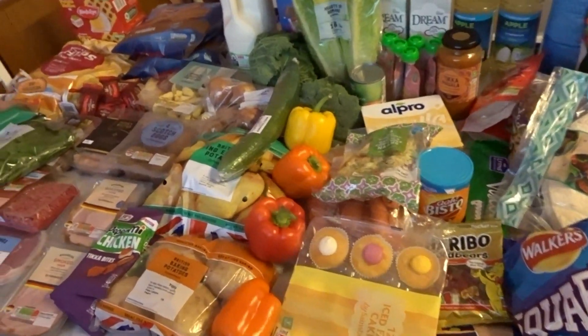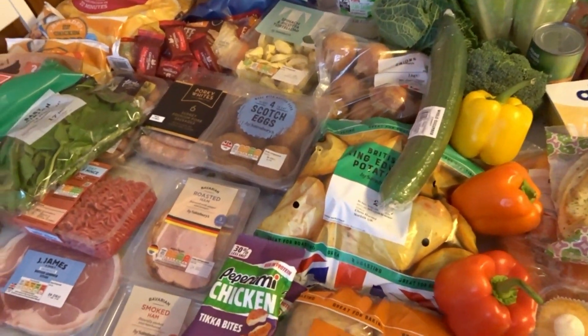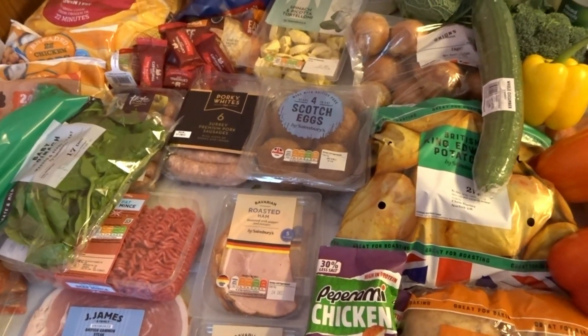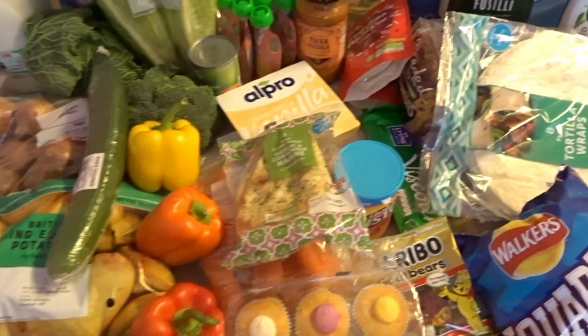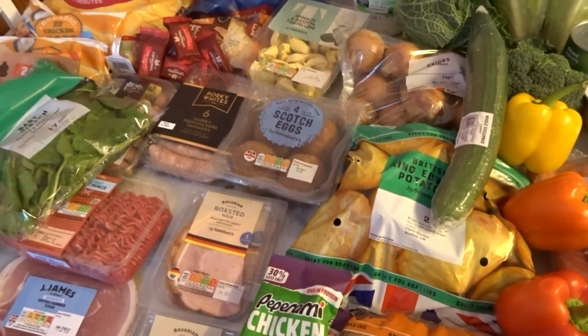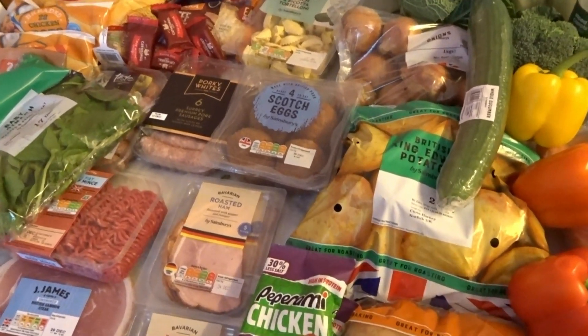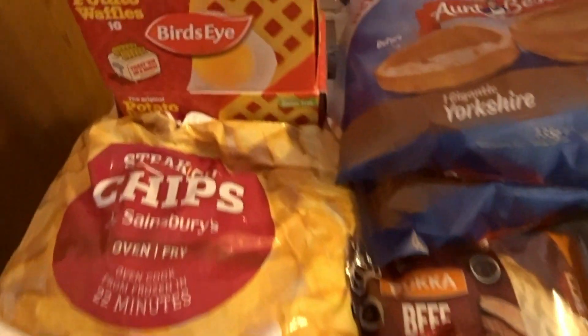Here is nearly everything I got in this week's shop — I've got a couple of bits on my other side because I couldn't fit them all on. I also have four two-litre bottles of water that aren't shown. I don't think I did too bad for £120 — once the substitutions have gone off it's probably going to be about £116–£117.